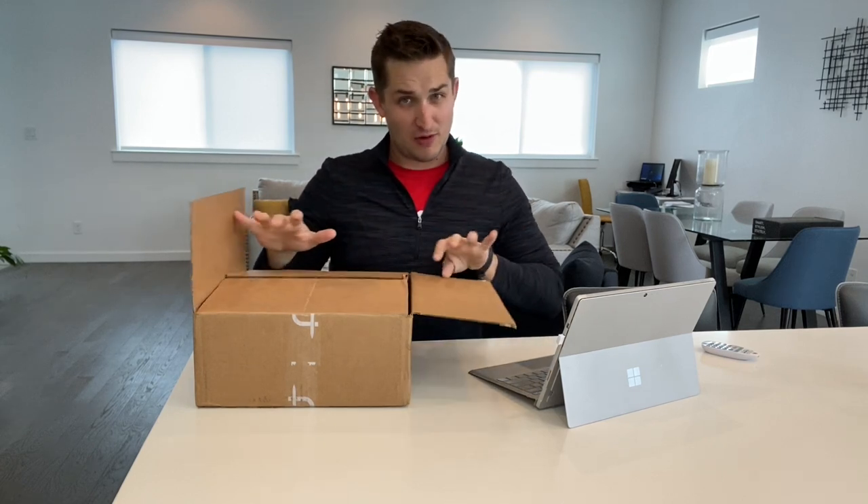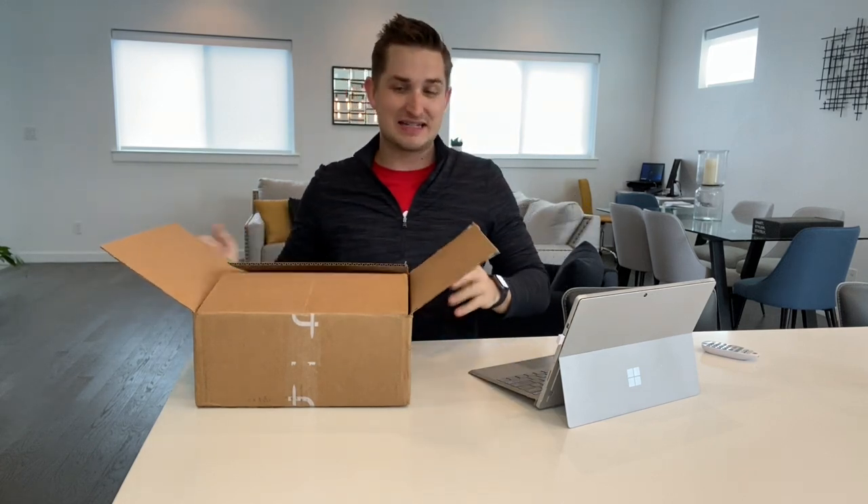It's Short Par 4 time! What's up everybody, welcome to the channel. My name is Brady LaRock. Happy you are here, but a little bit more excited about what's inside this box. It is, as you know from the description, the PGA Championship box from Short Par 4.